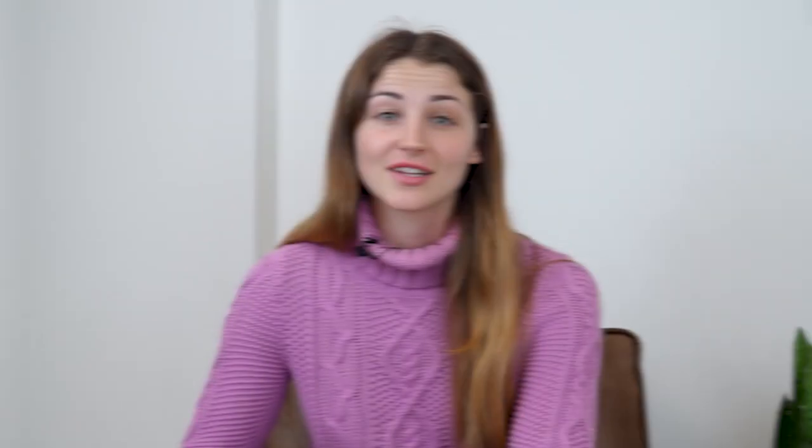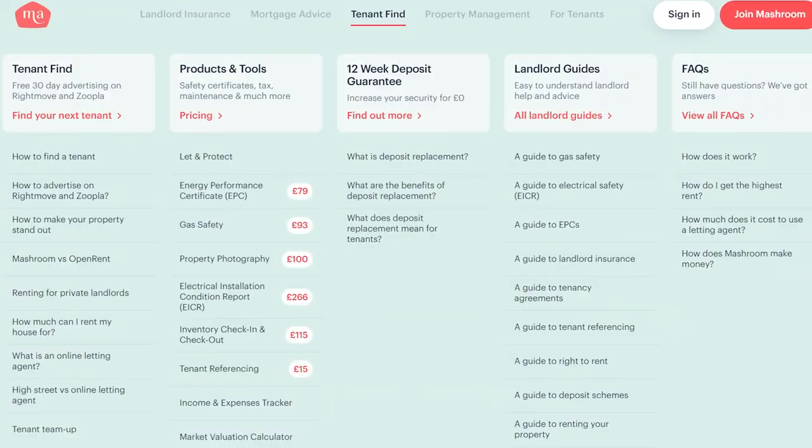Why do landlords need insurance? Insurance is an essential aspect of our lives, from driving cars to protecting possessions. It offers added peace of mind even though you hope you'll never need to use it. It's there to offer financial protection should the unexpected happen. This is especially true for landlords who have an asset that could be easily worth six figures, yet they spend very little time actually in the property. You're trusting the tenant to look after it, and a good tenant referencing strategy can help mitigate issues. But there may be occasions where something goes wrong and it's not the tenant's fault. Then what are your options?